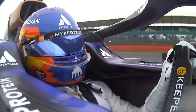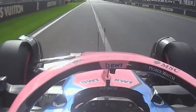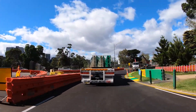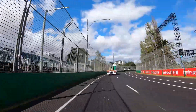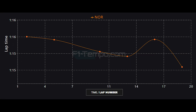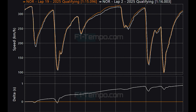The first qualifying session of the year took place under very warm conditions as the air temperature was over 32 degrees at the beginning of the session, which is a complete opposite of what is expected for the Grand Prix on Sunday at Albert Park. And as usual there was a lot of circuit evolution, which is what you can see here when you look at all of the lap times set by pole sitter Lando Norris in the McLaren.